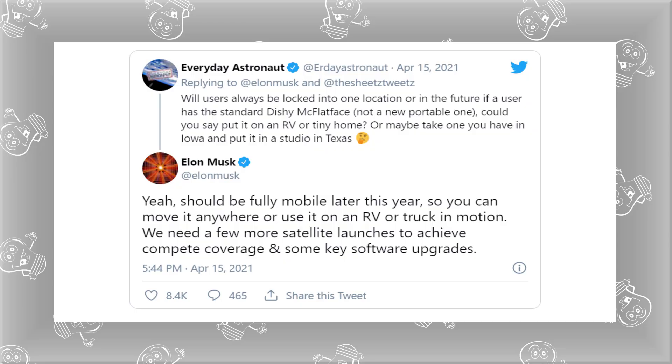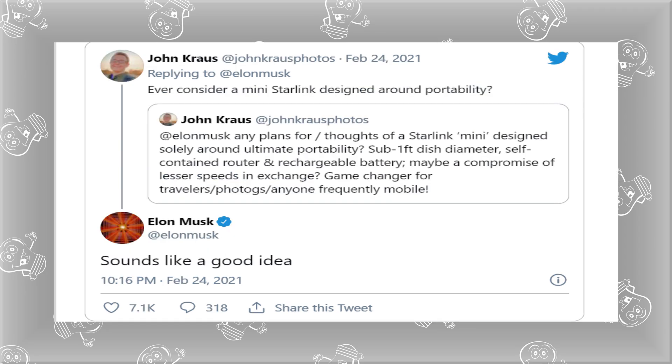Another common question is whether you can travel with the dish. Currently the dish has to stay in one location, but Elon tweeted recently that the service should be fully mobile by the end of 2021. He even acknowledged the possibility of a Starlink Mini, which would be great news for truckers, boaters and campers.